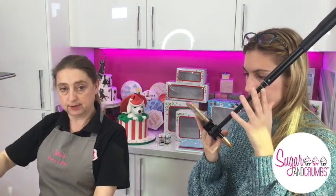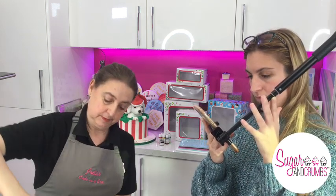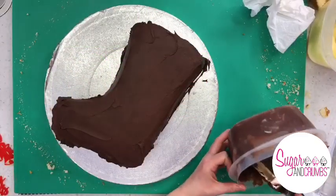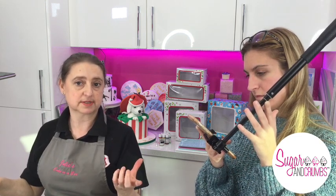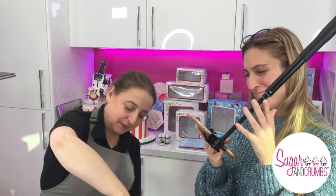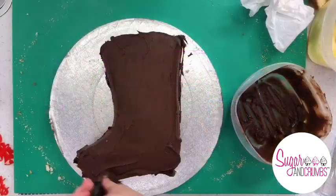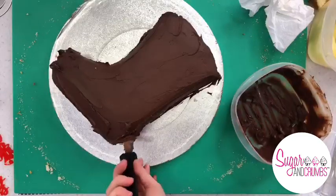For milk chocolate and white chocolate I go quite heavy — I tend to use one pot of Elmlea cream to one kilo of white or milk chocolate, or 600 grams of dark chocolate. I buy 100-gram bars so it's literally 10 bars of chocolate to one pot of cream, or six bars for dark. We'll pop the full recipe in the comments.